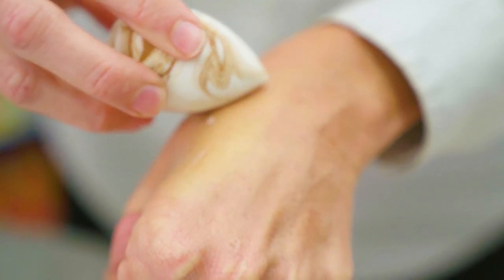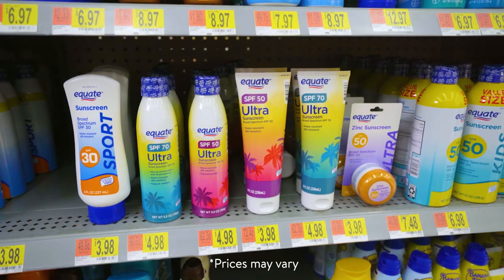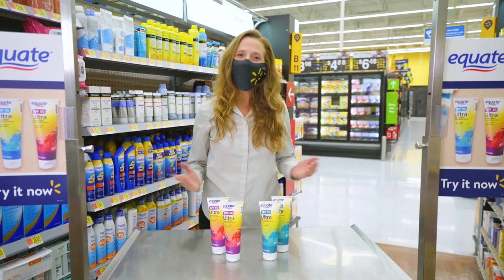This sunscreen is sweat and water resistant for up to 80 minutes and comes in a pleasant tropical coconut banana scent. You can find Equate Ultra Protection Sunscreen today in the cosmetics department. Thank you for shopping at Walmart.